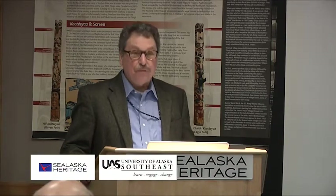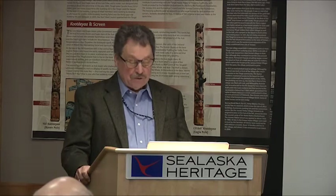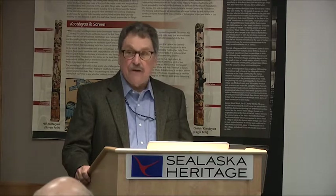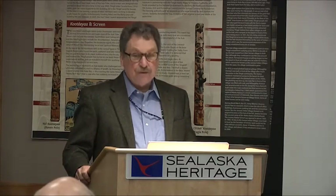Everyone knows Steve. He's a renowned artist, carver of traditional Northwest Coast totem poles, houseposts and canoes, and beautiful silver bracelets and other jewelry in silver and gold. He's also a distinguished teacher of carving, of formline art, and the history of Northwest Coast art. He was a student of Bill Holm and has taught carving classes since 1975.